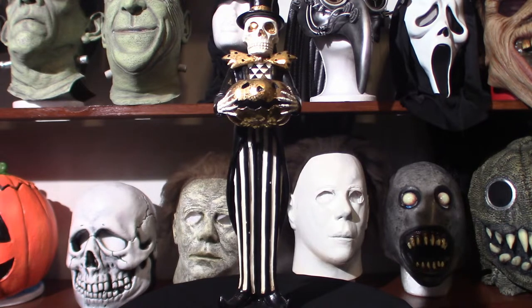Most of the stuff that I got here, I got from the Christmas Tree Shop in my local area. There is a website online that sells this kind of stuff, but you can find a lot of it at the Christmas Tree Shop — if you've got one in your area, go check it out.